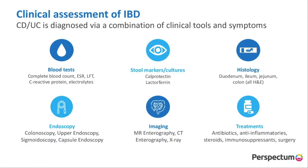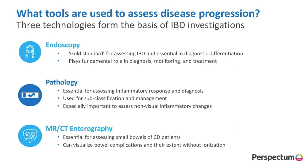When assessing IBD within the clinic, we often use a myriad of tests, including blood, stool, histology, endoscopy, imaging, and even how treatments affect the disease. This is slightly different when looking in an IBD clinical trial, where we often use and focus on three technologies: endoscopy, pathology, and MR or CT enterography.